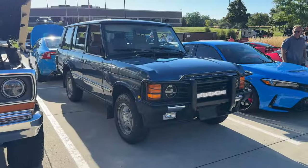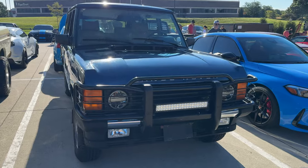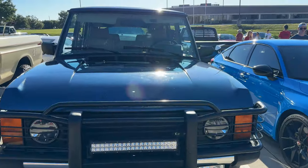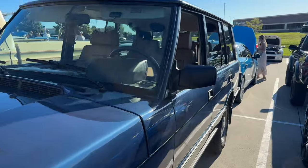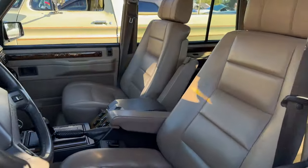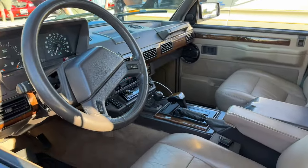I found a classic Range Rover with a light bar on the front. Pretty clean — doesn't look like they probably off-road this. Really nice inside too.